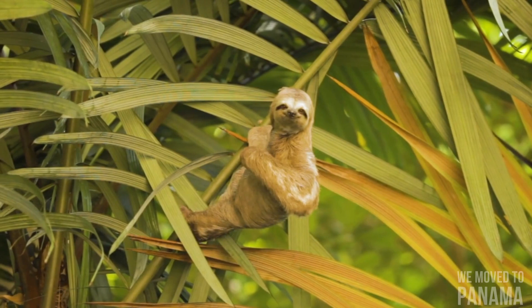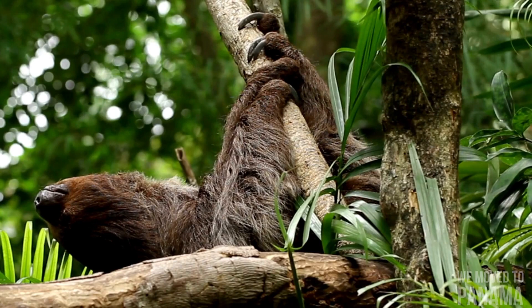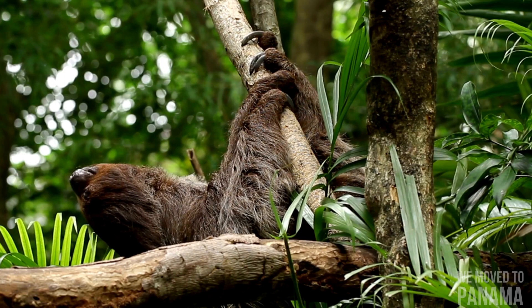Sloths' limbs are adapted for hanging and grasping, not for supporting their weight. Muscles make up only 25 to 30 percent of their total body weight. Their specialized hands and feet have long curved claws to allow them to hang upside down from branches without effort, and are used to drag themselves along the ground. On three-toed sloths, the arms are 50 percent longer than the legs. Sloths move only when necessary, and even then very slowly.